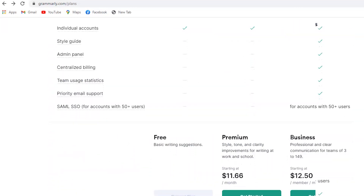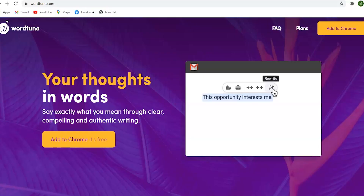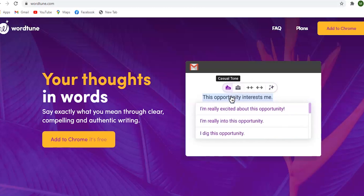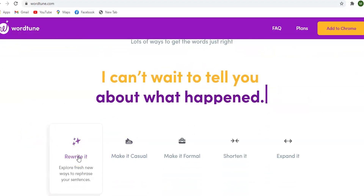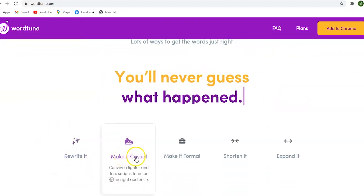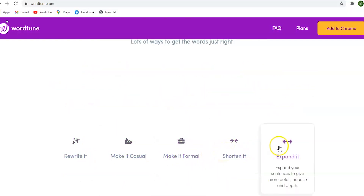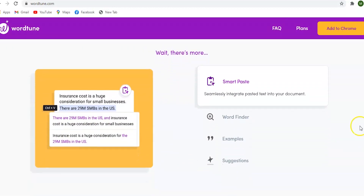It's only $11.66 per month. WordTune is an AI-powered writing companion that understands what you are trying to say and suggests ways to make your writing more clear, compelling, and authentic. It provides you with unprecedented control over your writing and allows you to explore alternative ways to phrase your points. It's on you to bring your ideas, but WordTune helps you pick the right words.